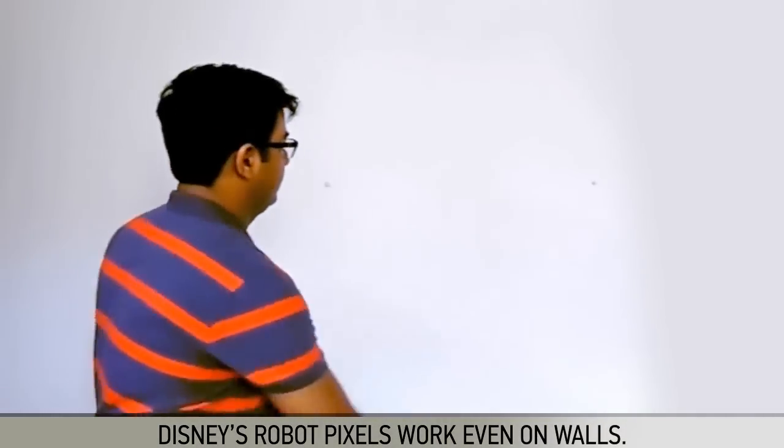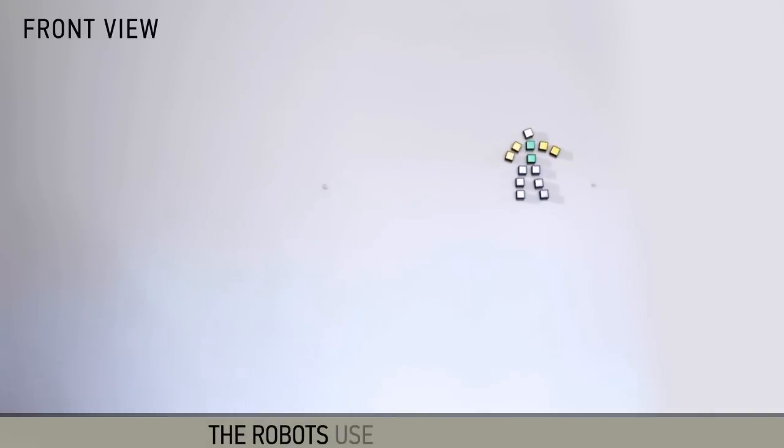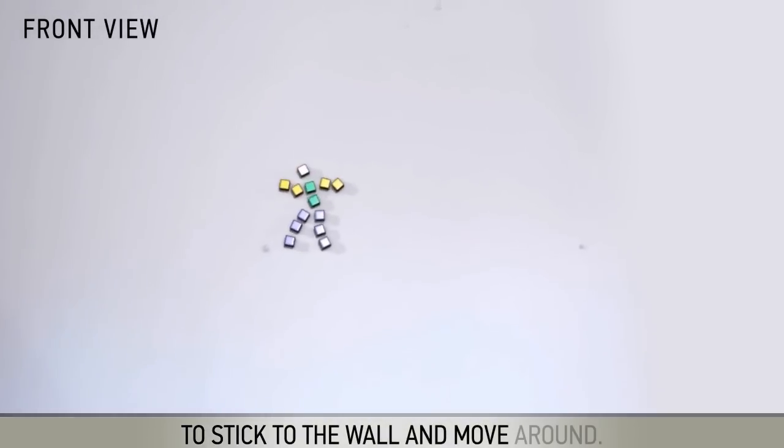Disney's robot pixels work even on walls. The robots use electro-adhesion to stick to the wall and move around.